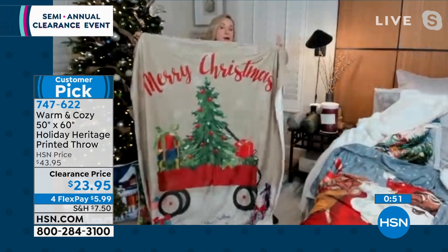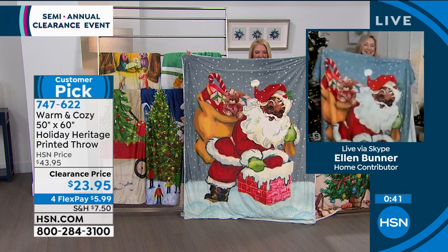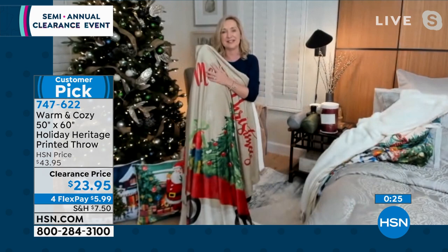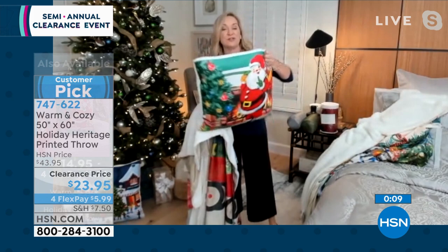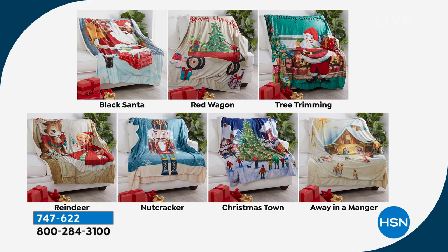The red wagon has that Merry Christmas on top with a pop of red on a neutral base. Remember — when the holidays pass, just flip to the sherpa side and you can still use it. Black Santa is so cute, going down the chimney. These are great gifts to stock up and save for next year. Pillows are 20 by 20 inches — everything is machine wash, tumble dry. They reverse to faux sherpa too. So cute with the blanket over the back of a chair and the matching pillow.